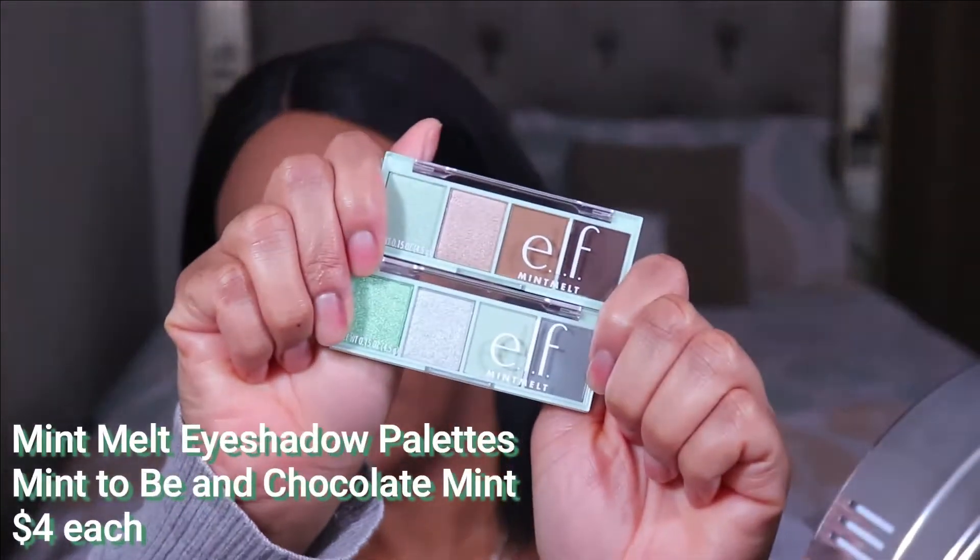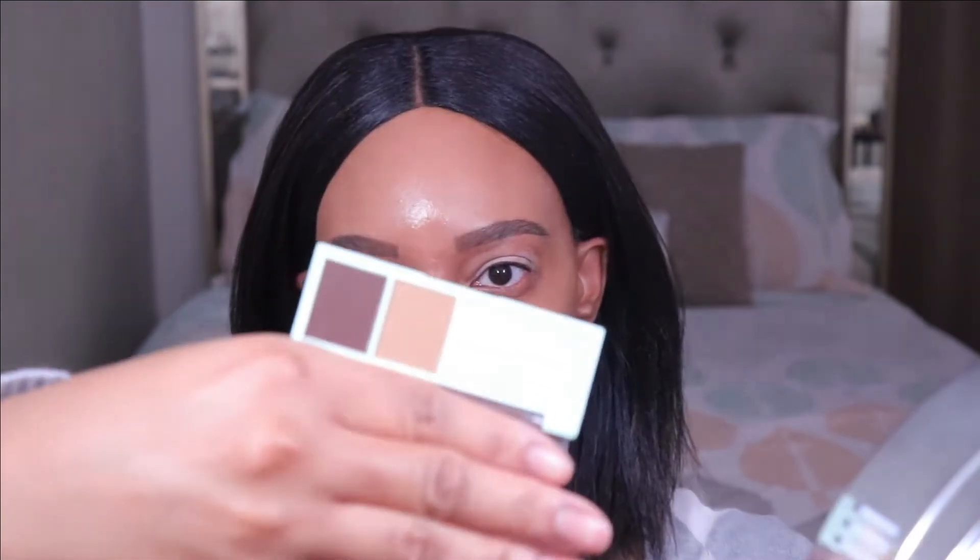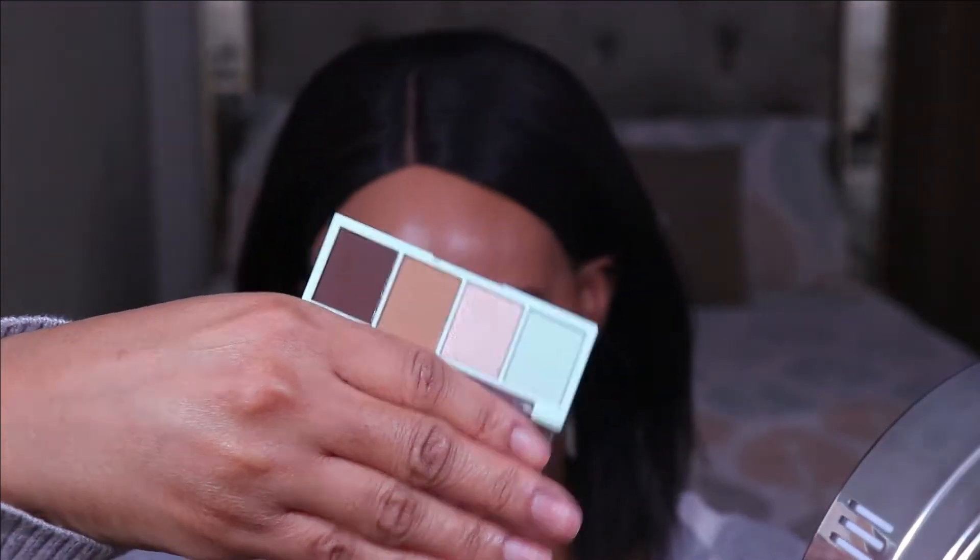For the eyeshadow, I have my primer on — I used the e.l.f. putty primer in the shade Rose. I have the two new Mint Melt eyeshadow palettes. For those of y'all who watch my videos, y'all know how I feel about these bite-sized palettes — I love them. The first one is called Mint To Be and the other one is called Chocolate Mint. I feel like what I'm going to do is combine some of the colors from both palettes to do a look for today.